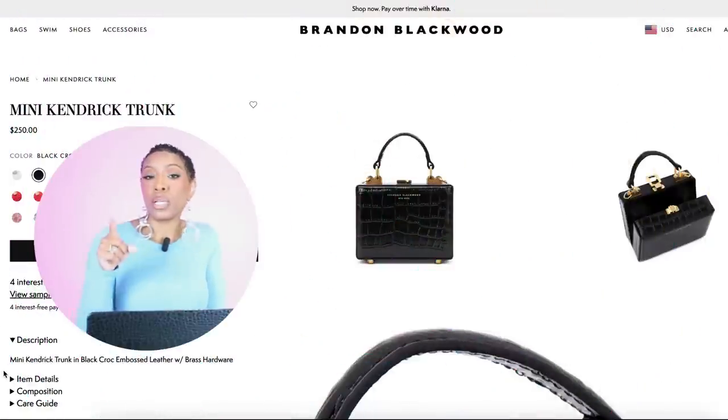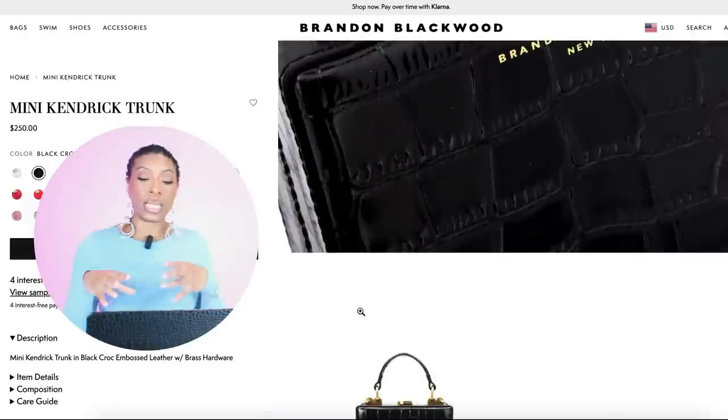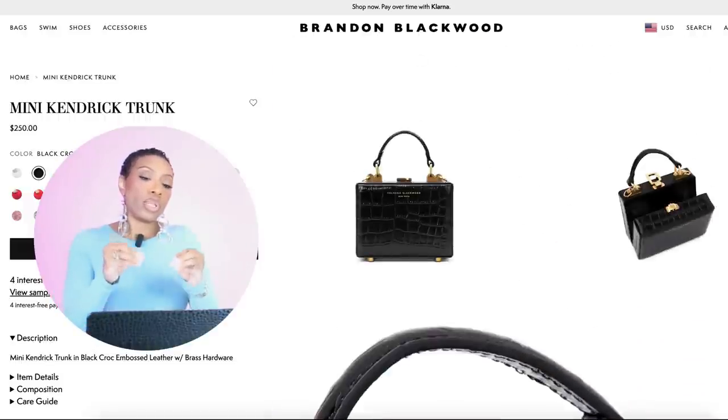Now the bag — the first option is the Brandon Blackwood bag, which I think started it all in terms of this kind of square bag. Louis Vuitton does a trunk bag, but it wasn't quite as on point with just being a square bag as this one was.